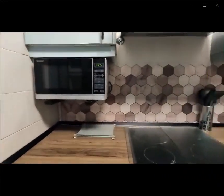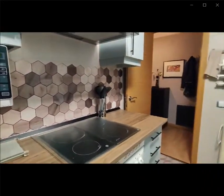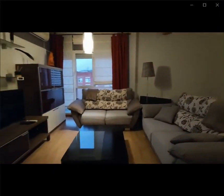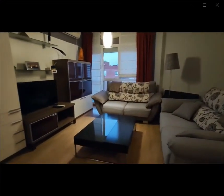Now we're gonna go check the other parts of the apartment as well. Over here you have a better view of the living room space where you have a couple of sofas and an air conditioning unit.